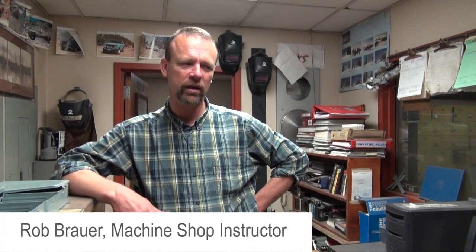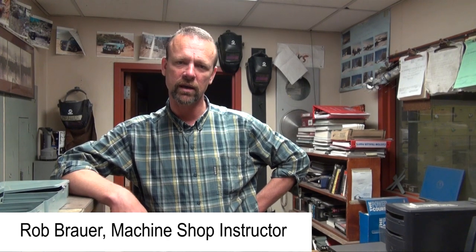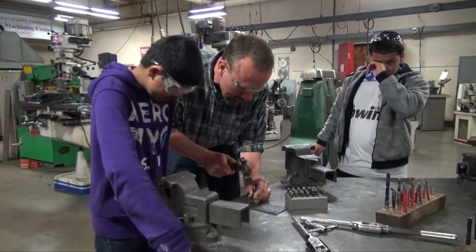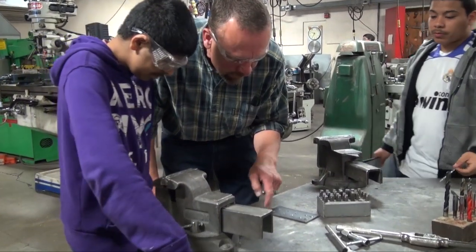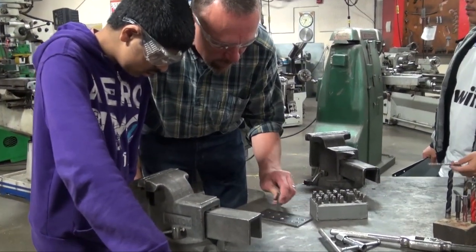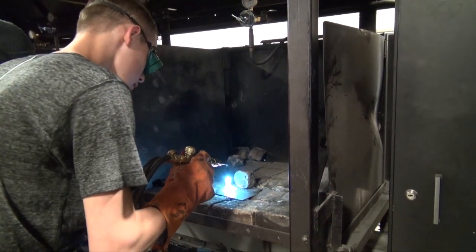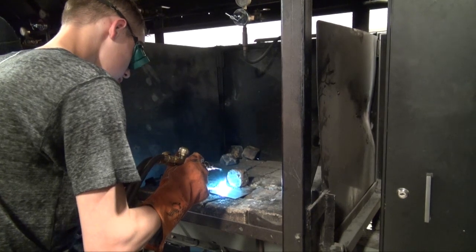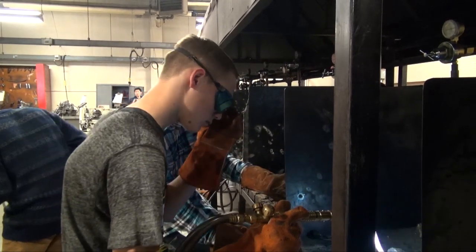I'm Rob Brower and I've been the welding machine shop instructor here at Glencoe since 1985, so I'm on year 28 now. This class is a segue for students into earning credit at Portland Community College both in welding and machine shop. The structure of the course is set up so that when they learn these skills, they can actually do the work that gives them PCC credits and then move on to a career in this area.